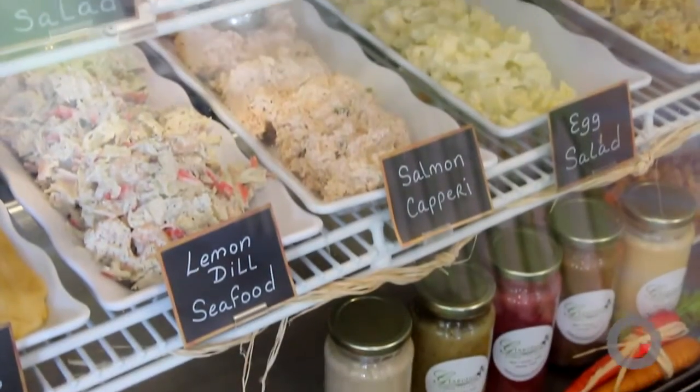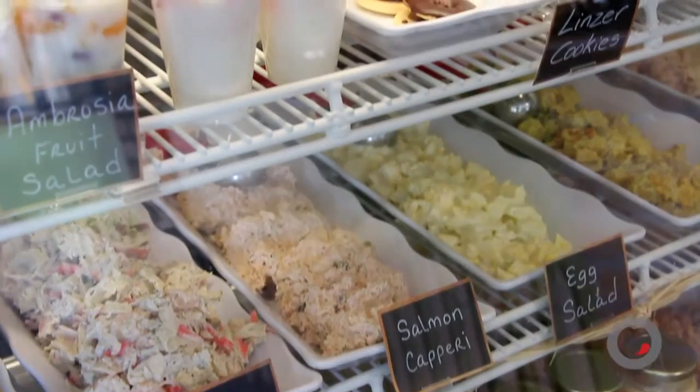We also have plain proteins, and we have our mixed salads which are our specialties — our tropical chicken salad and our creamy tuna.